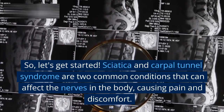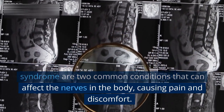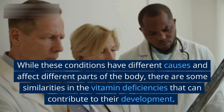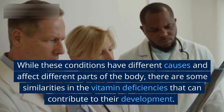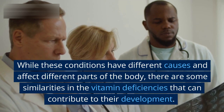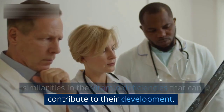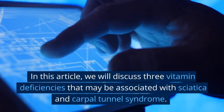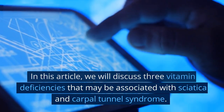Sciatica and carpal tunnel syndrome are two common conditions that can affect the nerves in the body, causing pain and discomfort. While these conditions have different causes and affect different parts of the body, there are some similarities in the vitamin deficiencies that can contribute to their development. In this video, we will discuss three vitamin deficiencies that may be associated with sciatica and carpal tunnel syndrome.